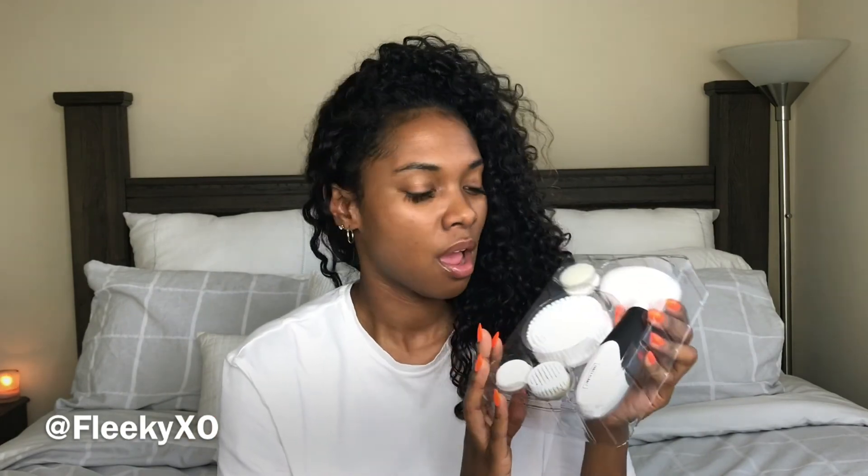The very first thing that you should be using in your skincare routine, no matter how you take care of your skin, is a skincare brush. I broke mine — let's talk about this. Don't keep it in the shower, just don't do it. I went to go change the batteries and it was just all bad.